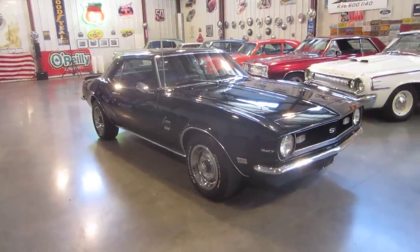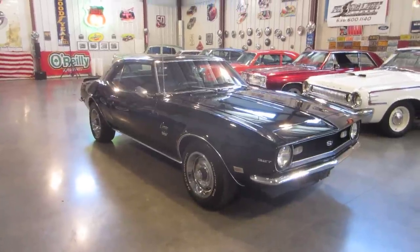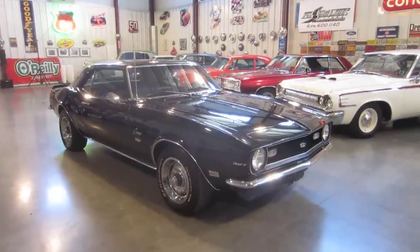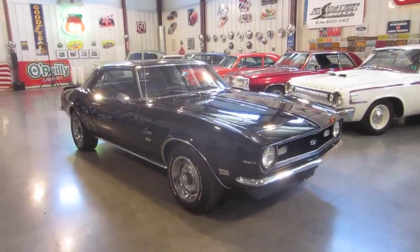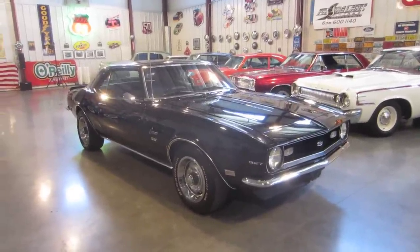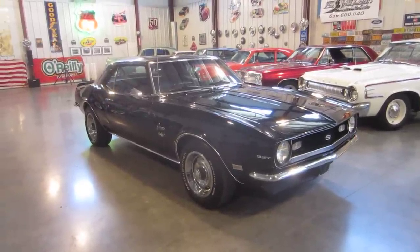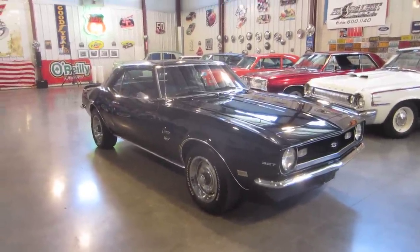Hello everybody, this is Darrell at Passing Lane Motors, and today I want to show you this beautiful new arrival we just got in — a 1968 SS Camaro 327 4-speed. This car drives absolutely fantastic, it runs like a top.